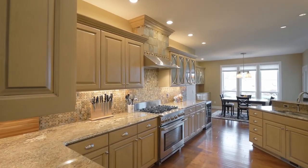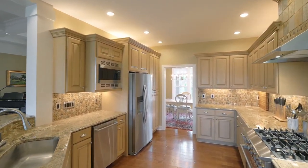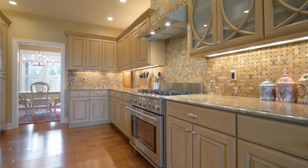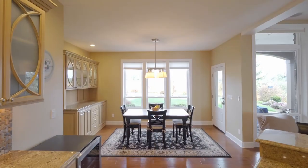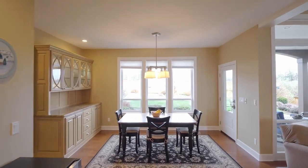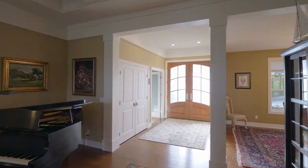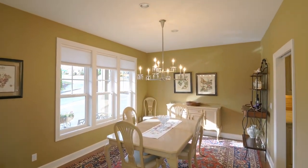The Gourmet Kitchen is a chef's dream with high-end stainless steel appliances and abundant cabinetry. It opens to the inviting dining nook with built-ins. Hand-hewn columns frame the entry and formal dining room.